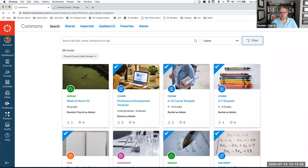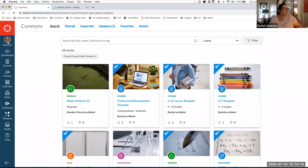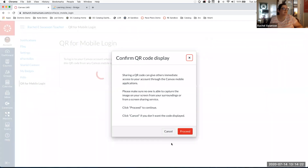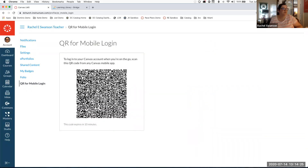There is a workaround — you can search for your instance's URL. The other option is the QR code login, which doesn't require entering anything at all. Here under my account, I have a QR for mobile login. If I'm already logged into Canvas, it'll generate a QR code I can scan from the app without needing to search for my school or enter the URL, and it logs me right in.